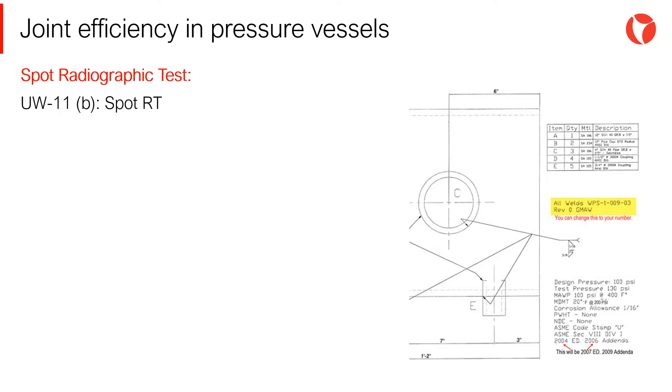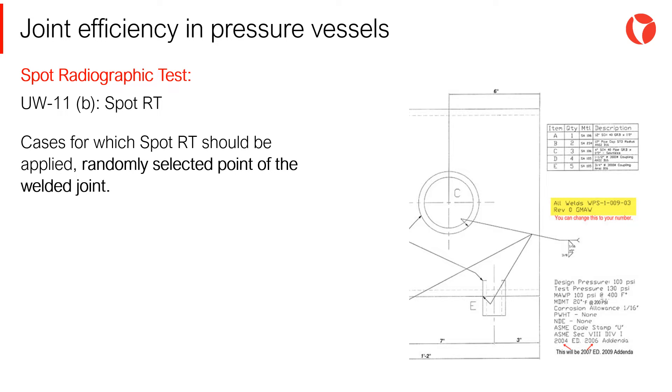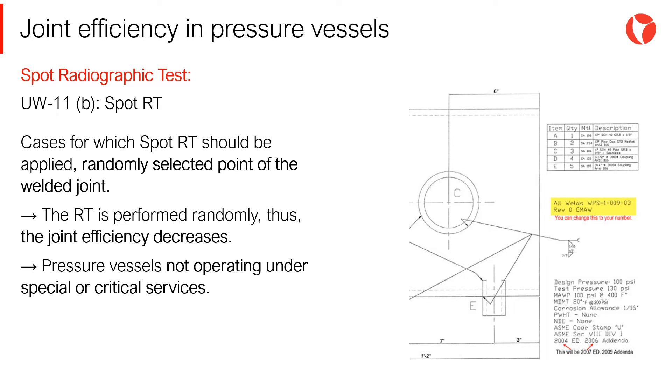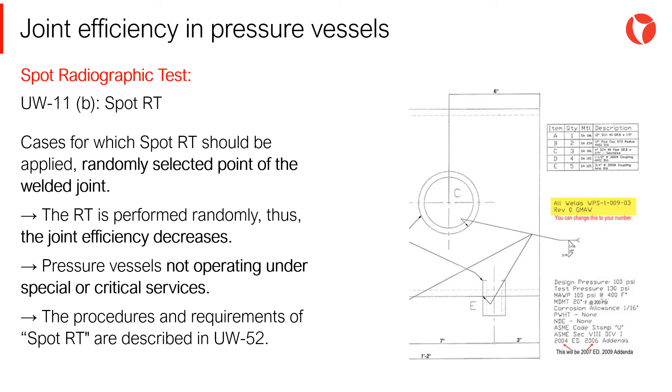Spot radiographic test: Section UW-11 indicates the cases for which spot RT should be applied — in other words, RT in randomly selected points of the welded joint. The requirements are the following: the RT is performed randomly, thus the joint efficiency decreases. Pressure vessels not operating under special or critical service are eligible to use this type of RT. Procedures and requirements of spot RT are described in UW-52.